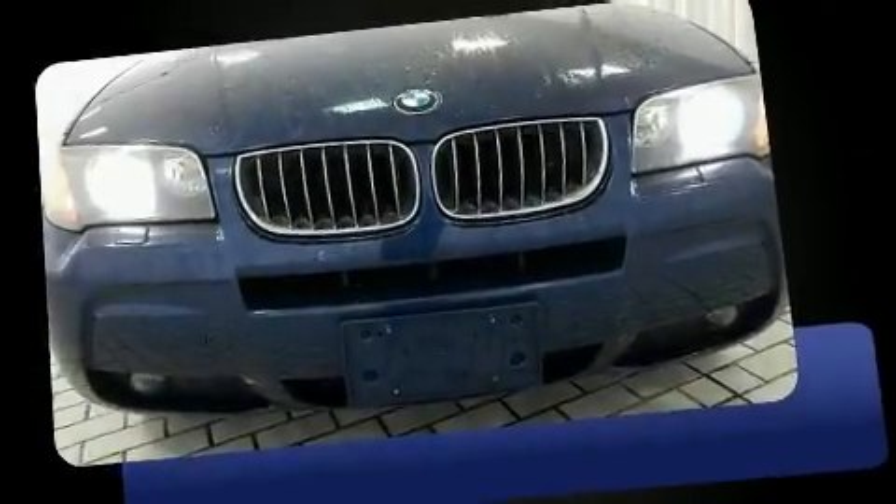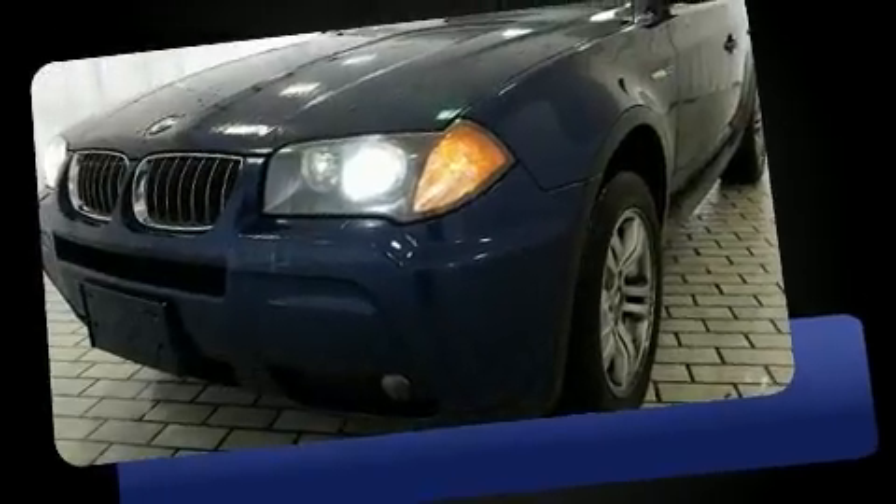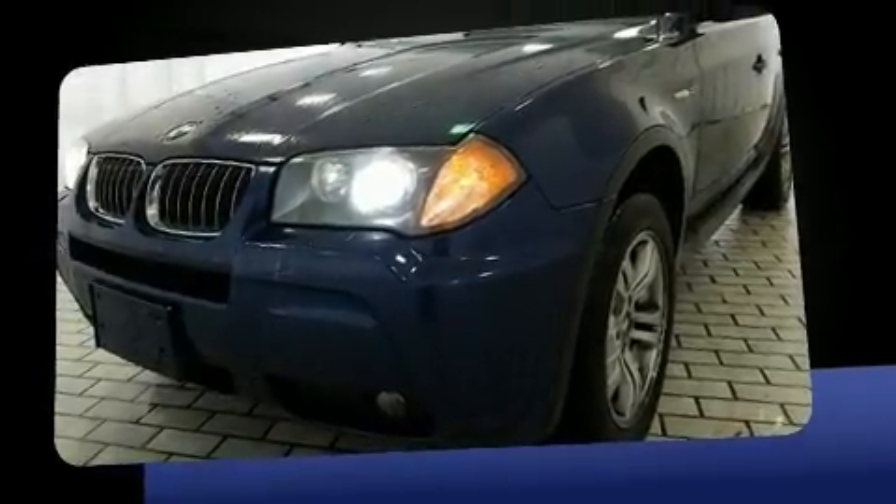Take command of the road in the 2006 BMW X3. It features all-wheel drive versatility, an automatic transmission, and a 3.0L 6-cylinder engine.